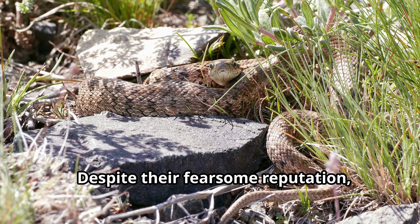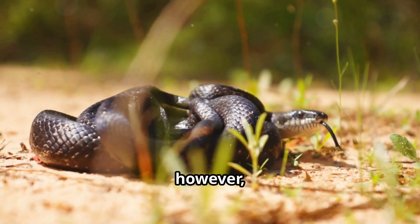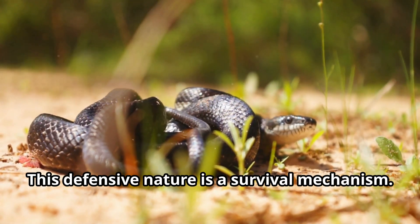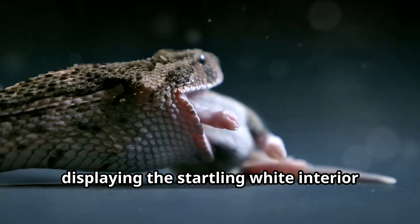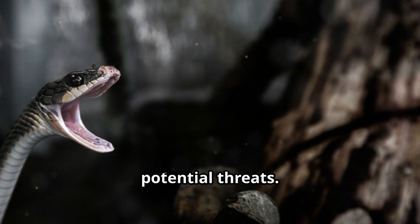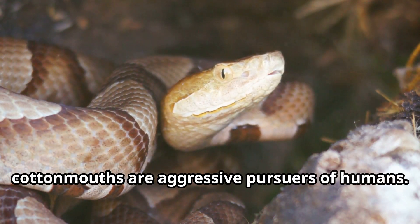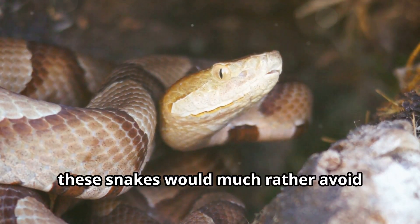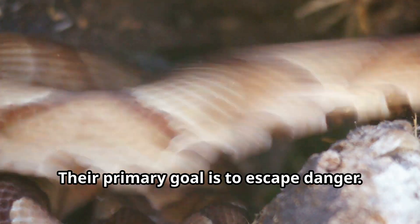Despite their fearsome reputation, cottonmouths are not inherently aggressive snakes. They are often misunderstood due to their defensive behaviors. They are, however, highly defensive and will readily stand their ground if they feel threatened. When confronted, a cottonmouth will often coil its body, vibrate its tail, and gape its jaws wide, displaying the startling white interior that gives them their name. This display is meant to ward off potential threats and is often misinterpreted as aggression, leading to the misconception that cottonmouths actively pursue humans. In reality, they are simply trying to protect themselves, and would much rather avoid confrontation, biting only as a last resort if cornered or threatened.